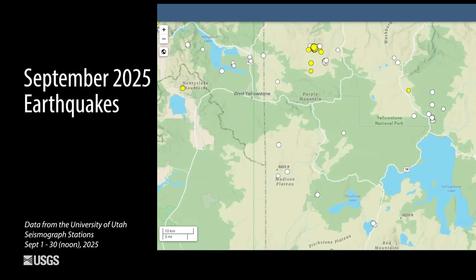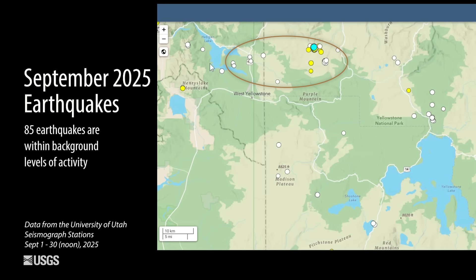It was another average month in terms of earthquake activity in the Yellowstone region. The University of Utah seismograph stations located 85 events during the month of September. The largest was a magnitude 3.3, which occurred on September 28th, just to the south of Mammoth Hot Springs, where a small swarm occurred right at the end of September. This area between Hebgen Lake and Norris Geyser Basin is where we see most of the seismicity in any given time in the region.